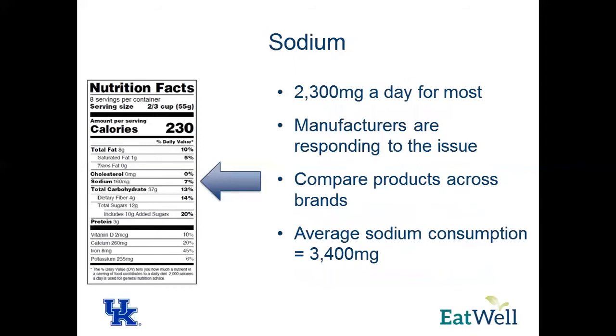Sodium is also included on this label. 2,300 milligrams a day is the recommended amount. Interestingly, the average sodium consumption by Americans is now 3,400 milligrams — a little greater than the recommended daily amount. Being aware of how many milligrams of sodium are in your serving sizes is key to keeping that sodium level down. If your doctor is telling you to do a low sodium diet but you're consuming 3,400 mg, focus on getting down to the recommended 2,300 milligrams first, and then work down to your recommended low sodium intake from there.